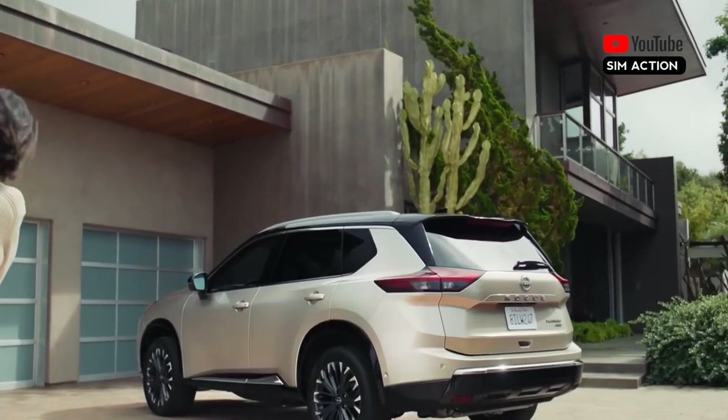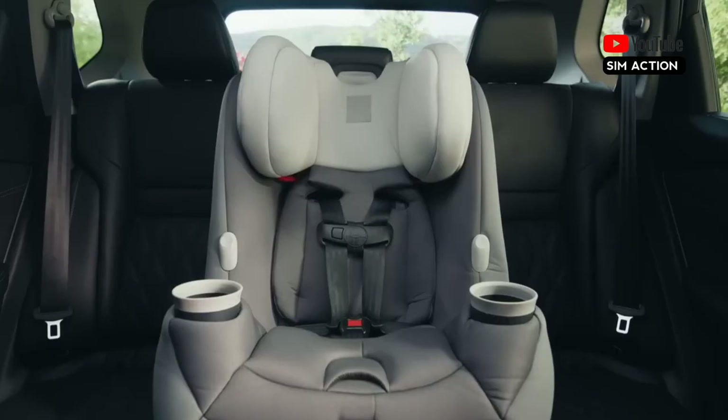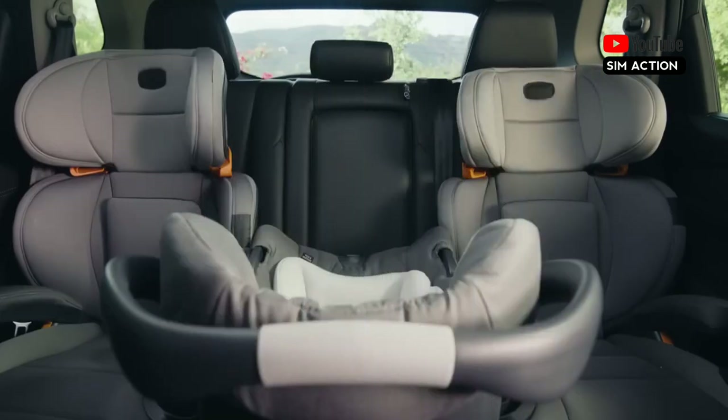Nissan updates its compact SUV for the 2024 model year, giving the Rogue a glitzier grille, new wheels, and a reworked rear bumper.